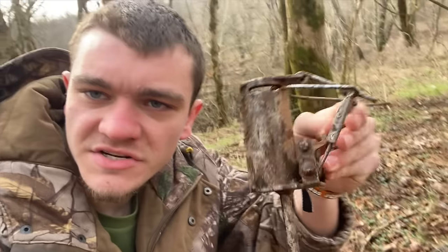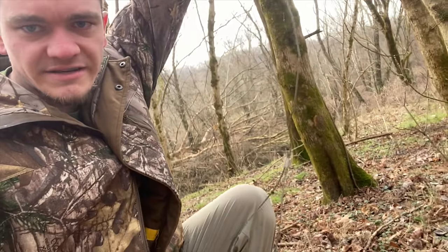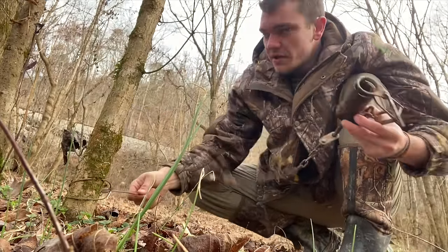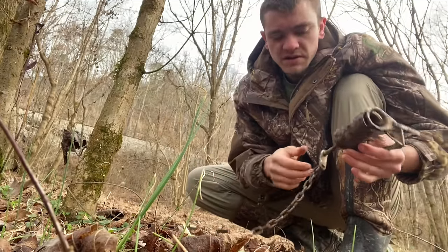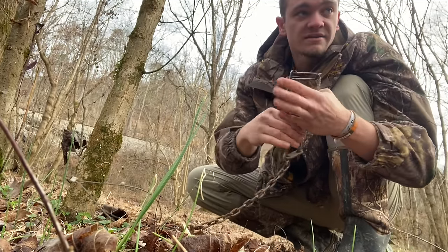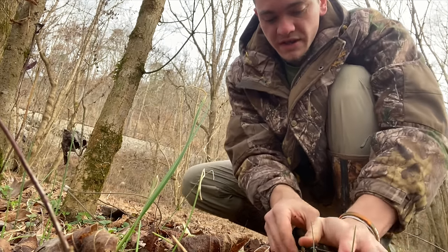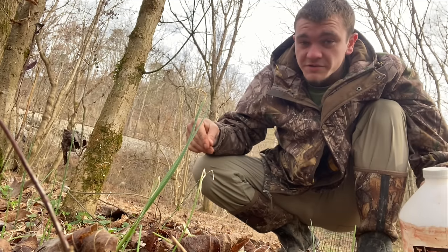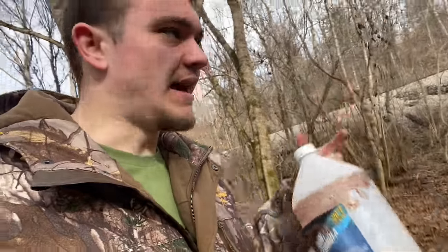We're back down here at the same place we caught that first possum, and I wanna set a dog proof down here. The way I set dog proofs - it comes down to the end of the chain right there, and I've attached a loop thing. I just wrap it around the tree, run the trap through the loop, and tighten it down. Now the tree becomes the stake. Pretty much anywhere there's possums or coons there's probably gonna be small trees like this. I set it right in the middle of the trail, stab it on down, grab the dog food, sprinkle it inside and some on the outside - that's it.